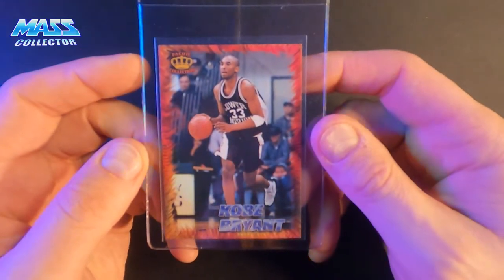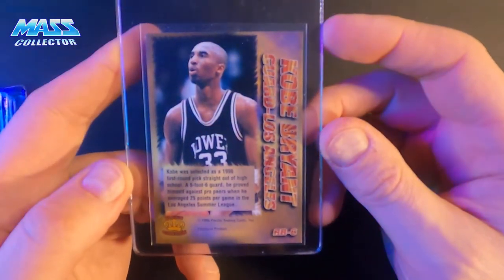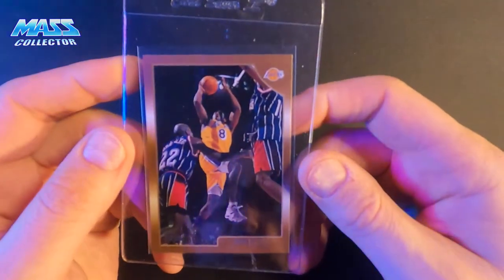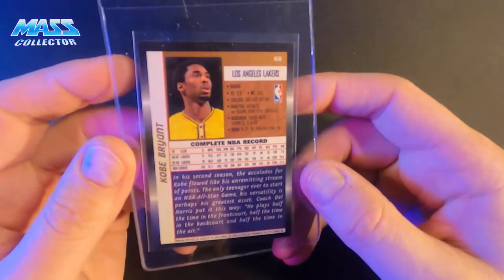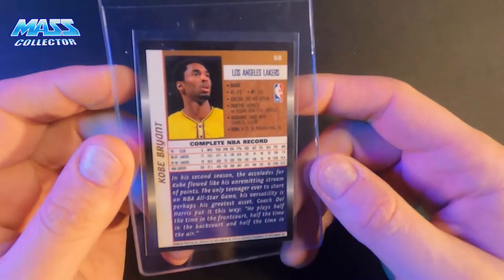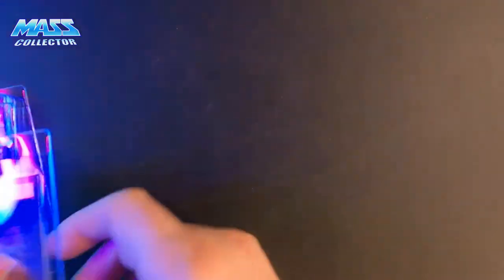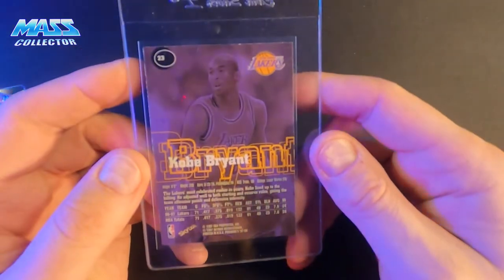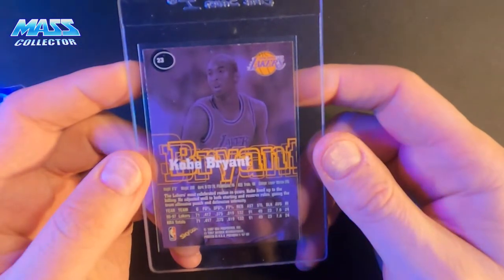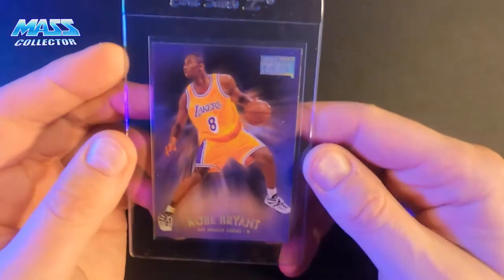Kobe Bryant Pacific Collection — a high school jersey card, rookie. Also got the Kobe Topps from 98-99. And a Kobe Skybox Premium 1997-98 — so that's his second-year card.